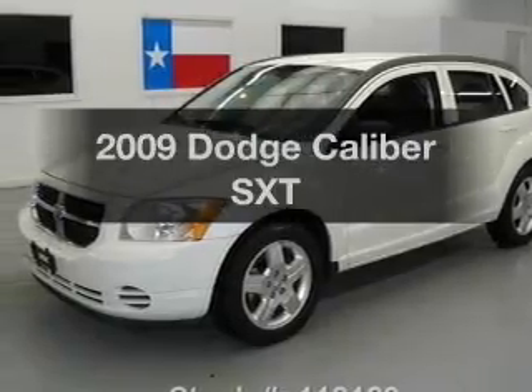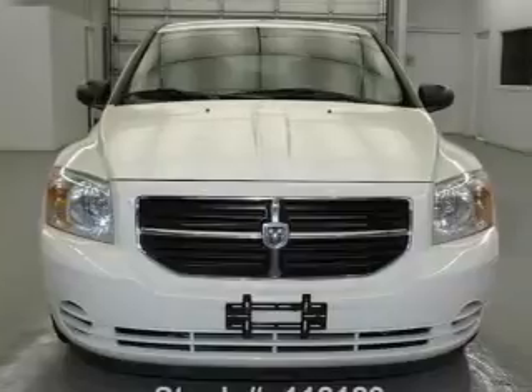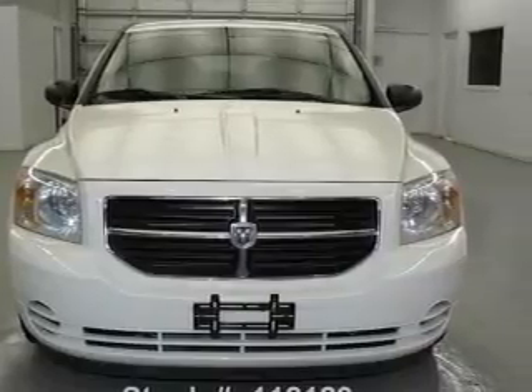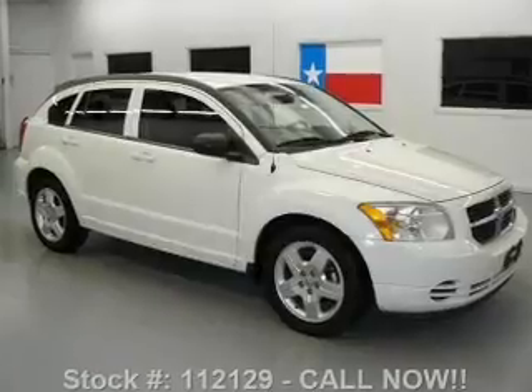Presenting the 2009 Dodge Caliber. If you're looking for a first-rate auto, this one could be yours today. With an efficient four-cylinder engine, the powertrain includes front wheel drive, driven by an automatic transmission.